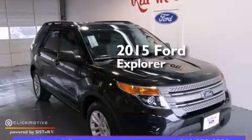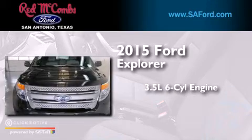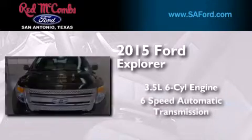This is a brand new 2015 Ford Explorer. It has a 3.5 liter 6-cylinder engine and a 6-speed automatic transmission.